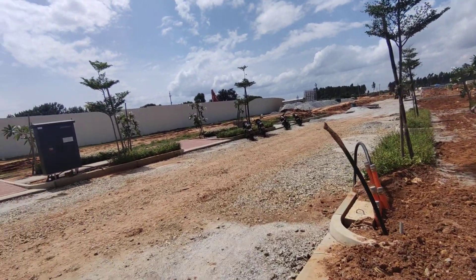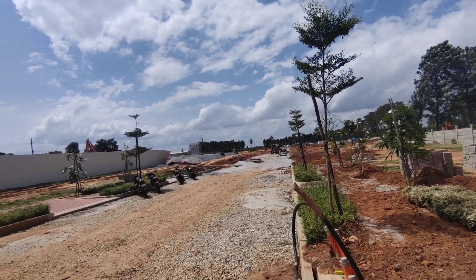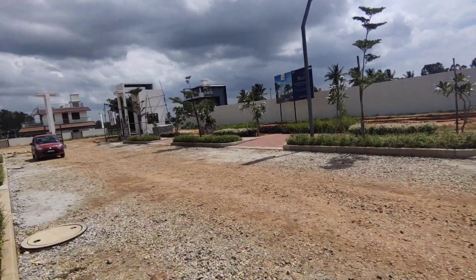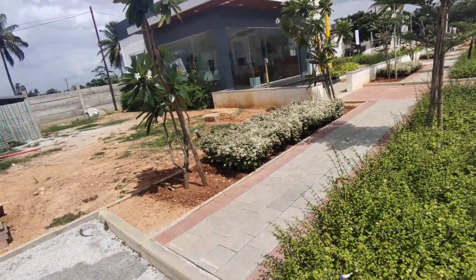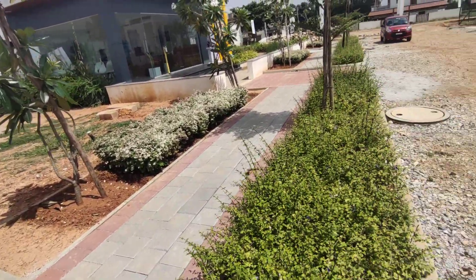Then the landscaping. Probably in another 3 to 4 months of time you can start construction here. You have got a good road, separate dedicated space for pathways, and every plot comes with a garden area.